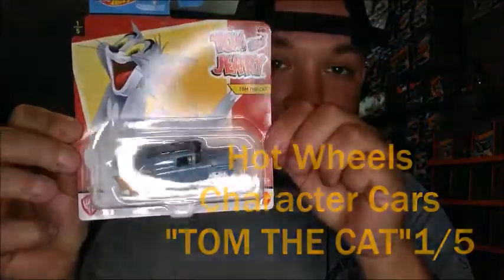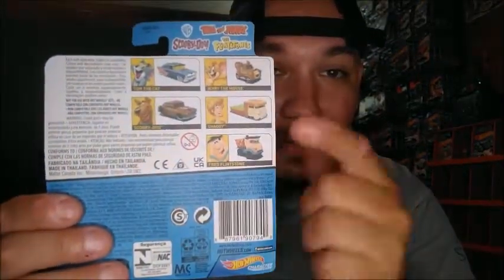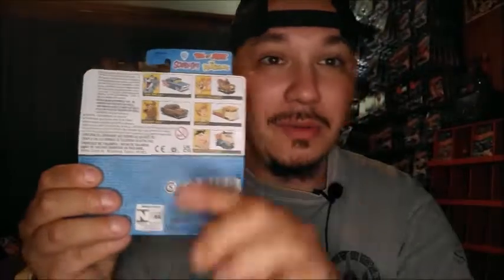I found Tom the Cat — these are so hard to find, it's crazy. You can find Shaggy, you can find Fred Flintstone, you can find Scooby-Doo — Fred Flintstone is basically a shelf warmer. But these two, when they get the cases there's only like one or two in there and multiple of the rest. These are really really rare, so if you get them, buy them. Do not hesitate.